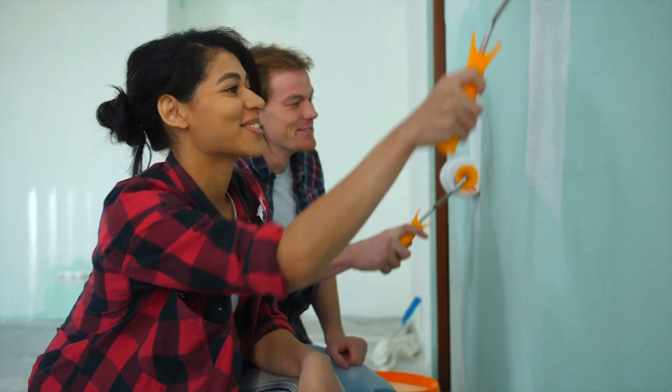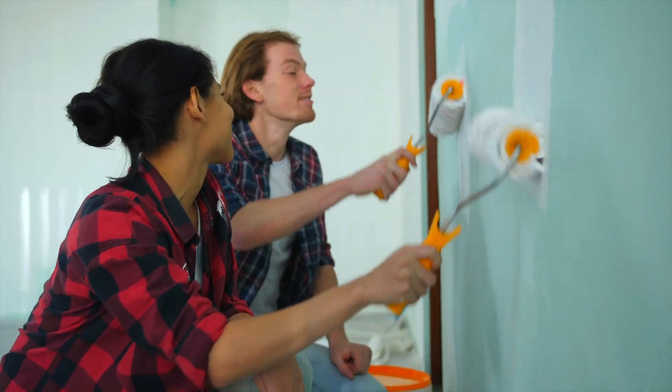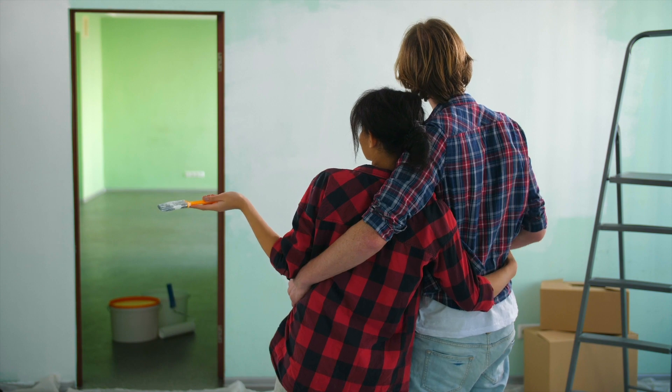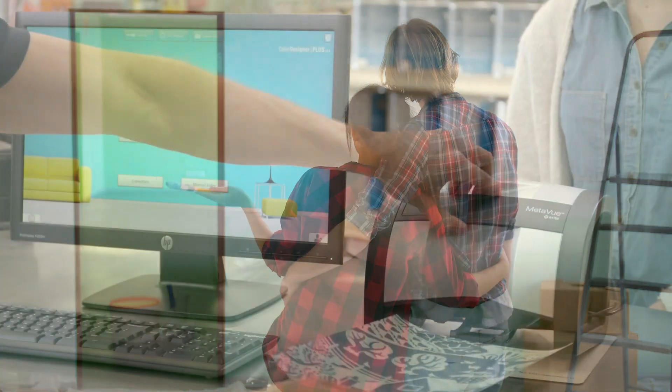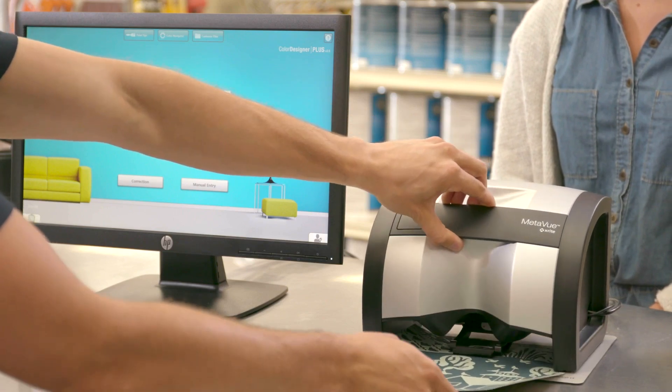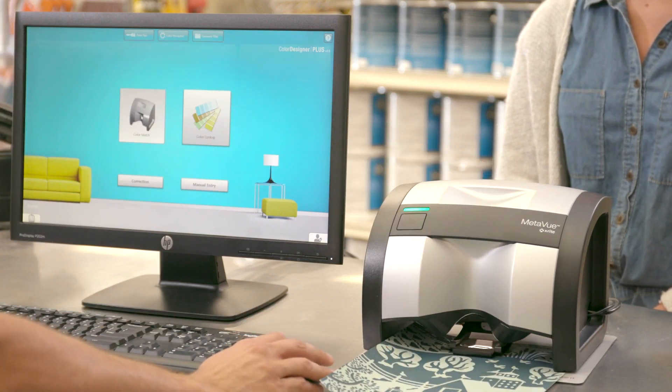But when you get that color match right, you not only eliminated the wasted time, you also created a happy customer who will share the success story and return for that next gallon of paint. You just need the right tools, and X-Rite can help.